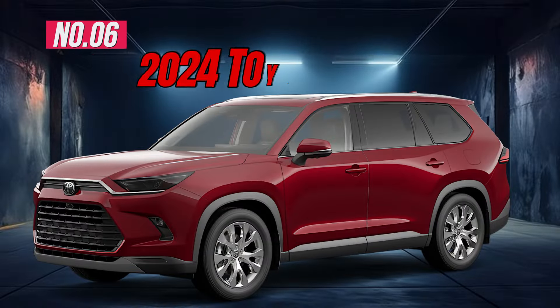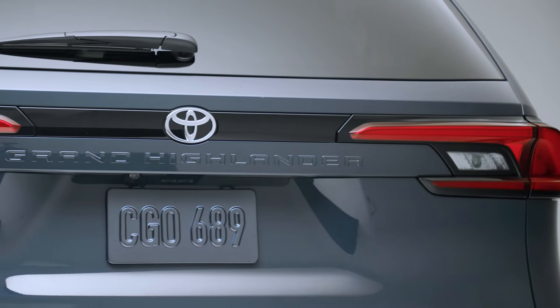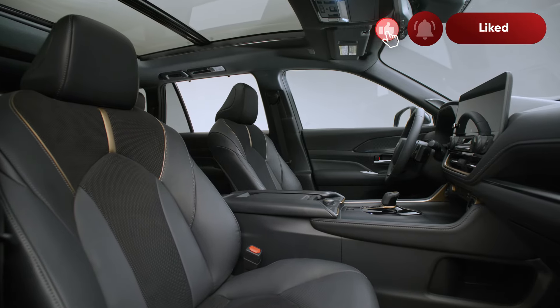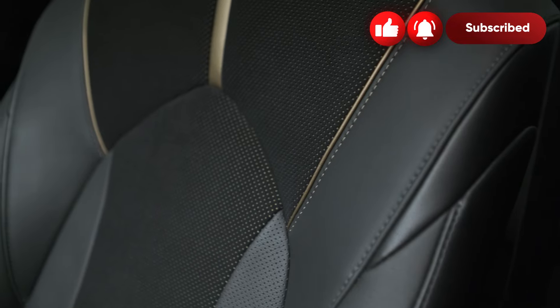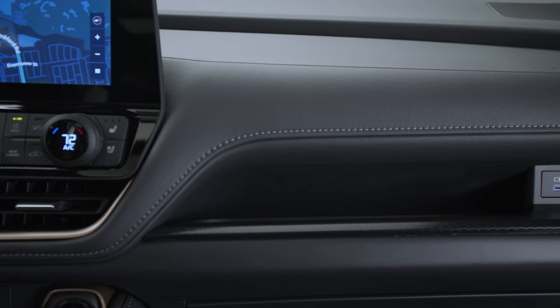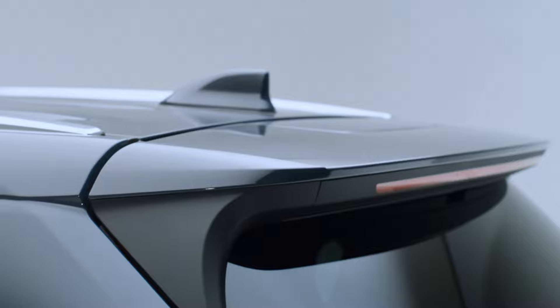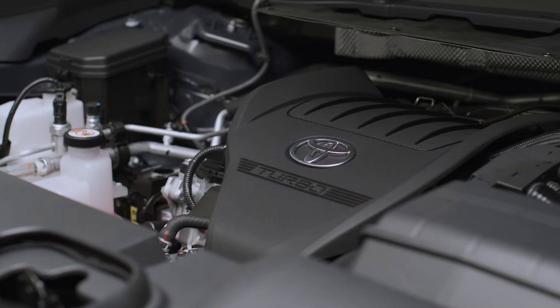Number 6: 2024 Toyota Grand Highlander. The all-new Grand Highlander is a smart, fuel-efficient choice with a spacious and comfortable interior for up to eight passengers. Some standout features are leather-trimmed seats, panoramic glass roof, 12.3-inch touchscreen, wireless charging, pre-collision system with pedestrian detection, hands-free power liftgate, and a 265-horsepower engine.